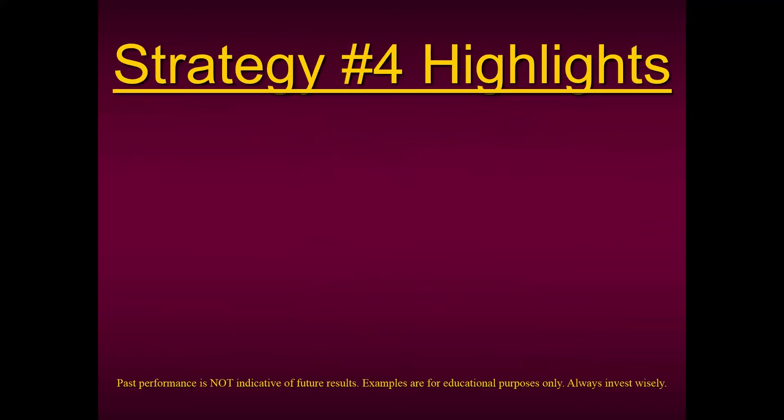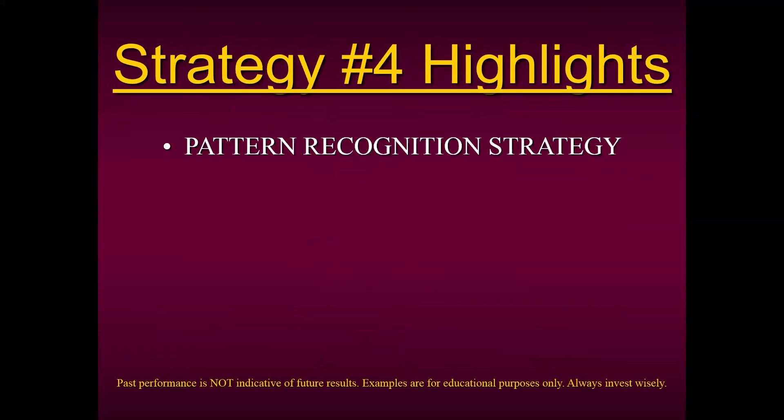What we're going to be talking about today is a method I've been trading for 47 years — Strategy Number Four. Let me give you a couple of highlights of this particular method. First of all, it's a pattern recognition strategy. It looks for a pattern that repeats itself over and over again in any market and in any timeframe.